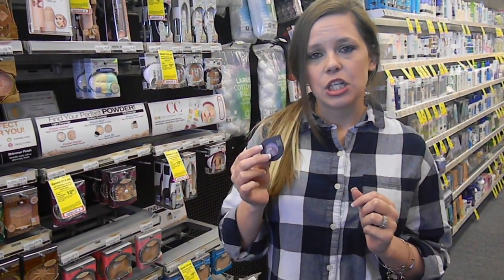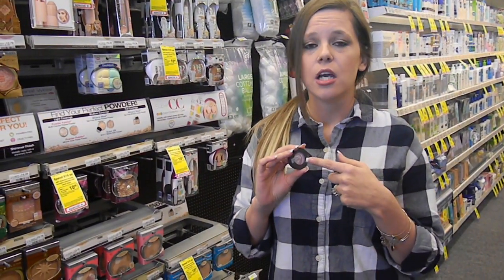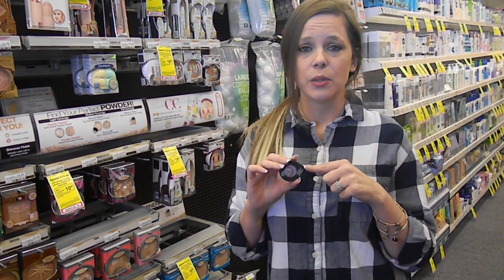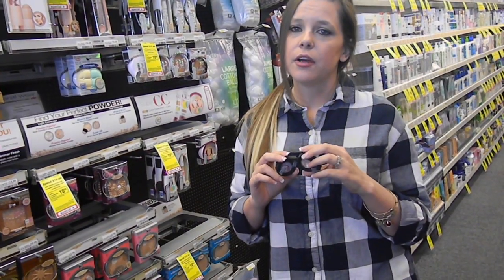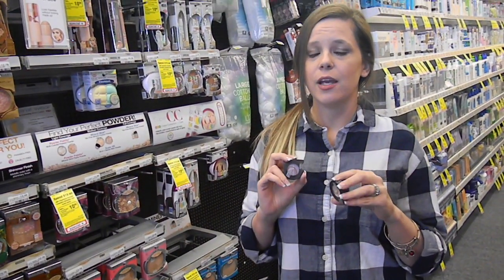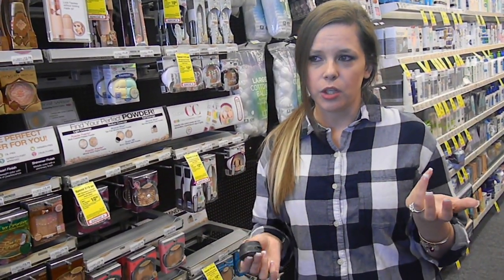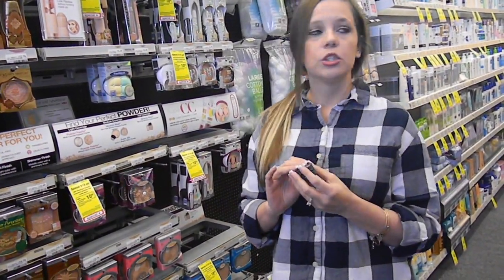Check out the Almay soft eyeshadows this week — Almay is buy one get one half off. At my store these are $4.99, so after the half off and the $4 off one Almay cosmetic coupons from last week's inserts, I'll get about a $0.52 overage. Prices vary by store, so it could either be free or just a few cents out of pocket for these eyeshadows.